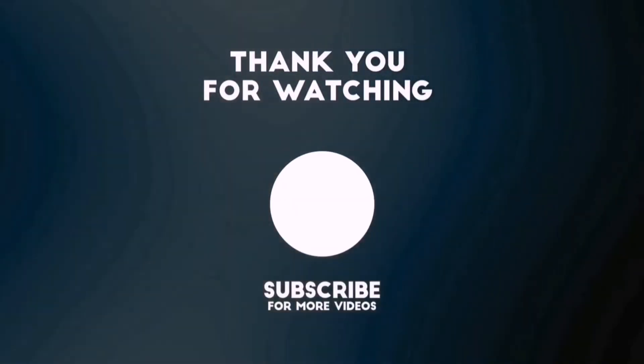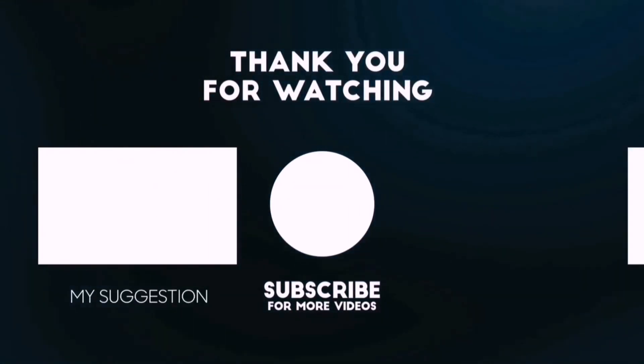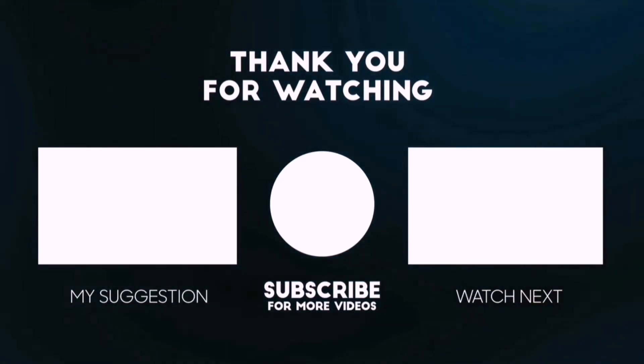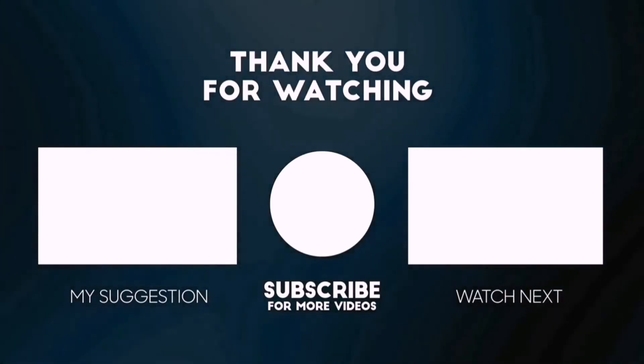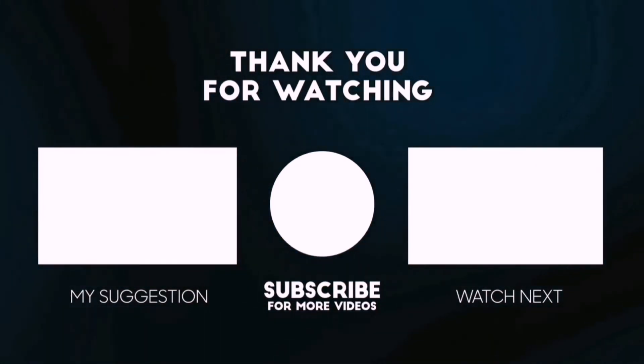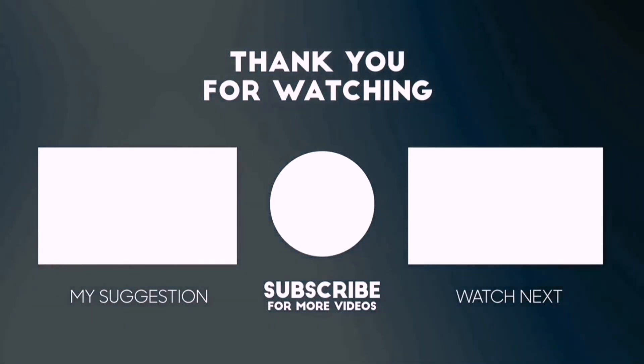Thanks for watching this video. Besides top-rated product videos, we randomly provide special Amazon discount offers. So please subscribe to 5 Best Pick to get more product deals and videos on your feed. You can also check the description below for updated best product links and prices. Happy shopping!